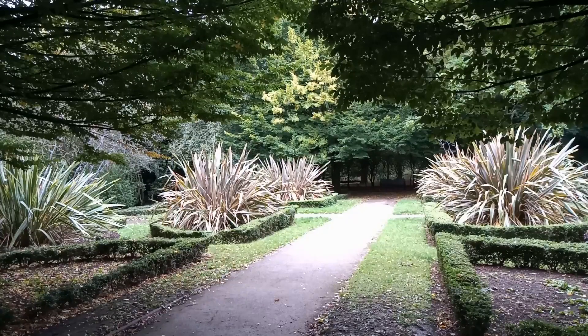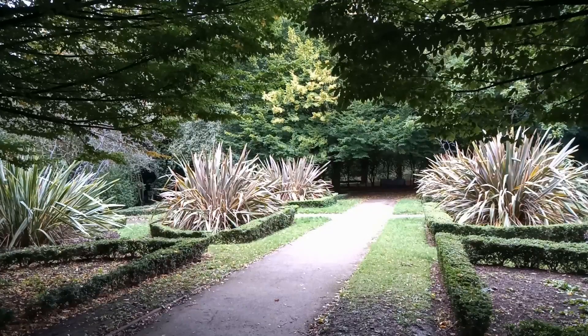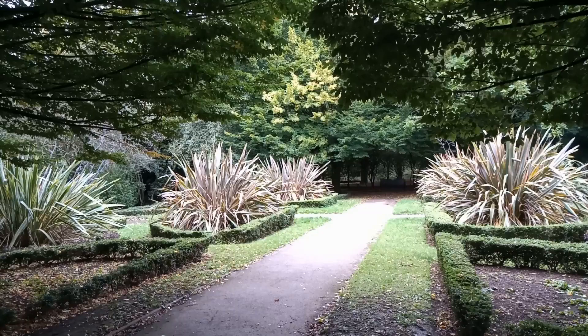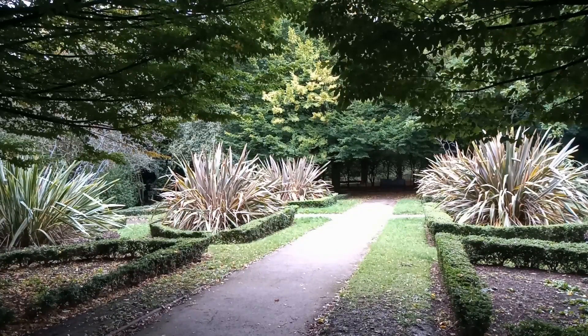Somewhere different today. At the moment I'm studying a rather poor attempt at a knot garden. But where is this knot garden? We're at Woodthorpe Park on the trail of a flatworm.